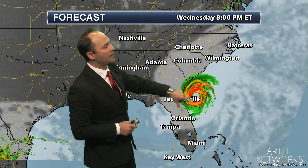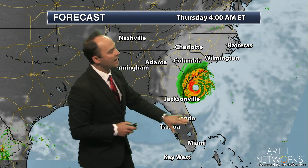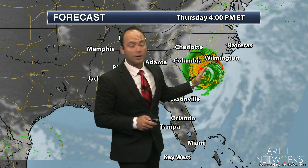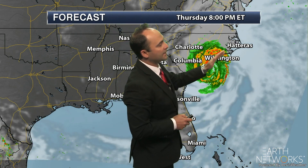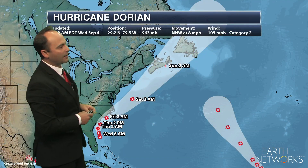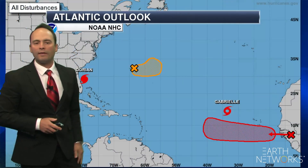Eerily close to the coast, it brings a prolonged wind event, storm surge, and flooding from the Space Coast of Florida all the way up into the Carolinas. It is going to be getting closer to the Carolinas and, of course, the Outer Banks, which could bring a little more wind potential there. Eventually, as it pushes away from North Carolina, it gets a little farther away from the coast.